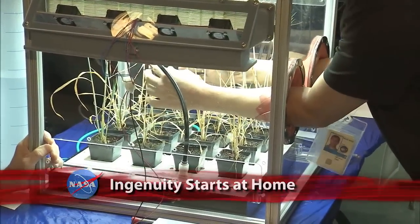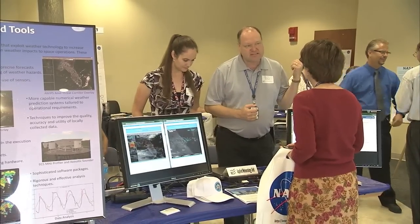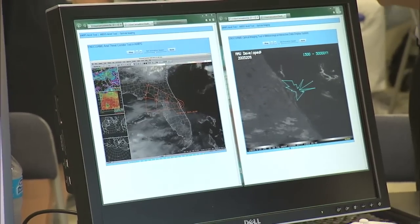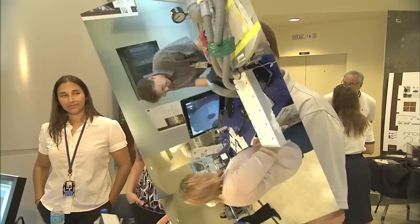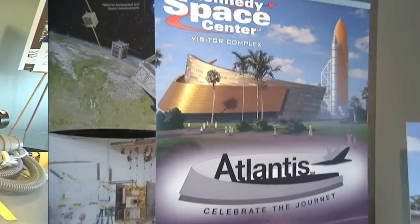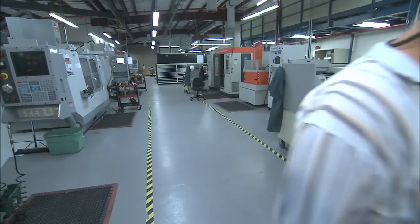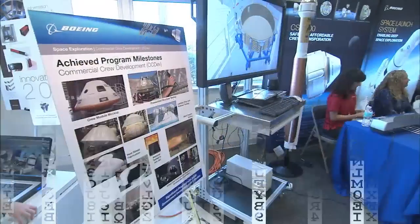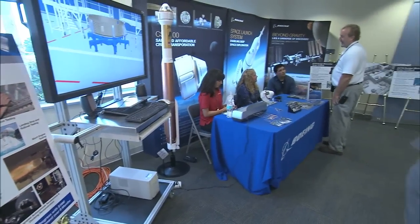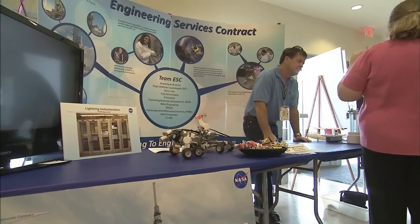Employees helping shape the future of their center and NASA — that was the theme of the Kennedy Space Center's first Innovation Expo. The day-long event featured examples of workplace improvements by employees, pitch sessions for new ideas, and tours of laboratories and other KSC facilities not usually open to the general workforce. Innovation Expo underscored for Kennedy's workforce that it is the center's prime source of ingenuity.